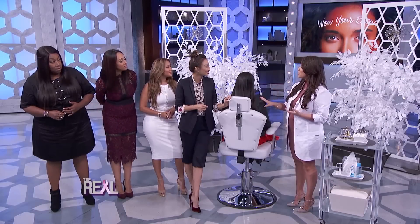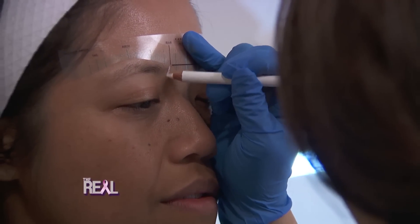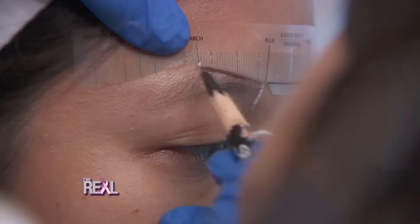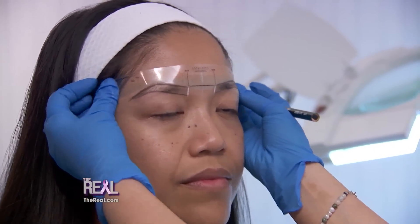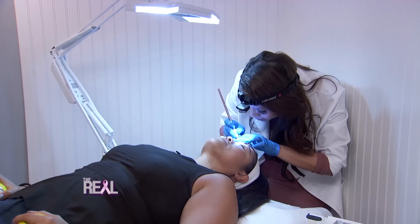Earlier this morning you microbladed Anthea's brows — can you tell us from start to finish how you did it? First, I numbed her with a topical anesthetic for about 20 minutes. After that, we took proportions of her face to make sure everything was even. We then laid down the design with a pencil first, and then we chose a color. During this process she had an opportunity to look at the design and see if she liked it, and she did tweak it a little bit. Once we have a shape and a color, then and only then will the procedure begin.